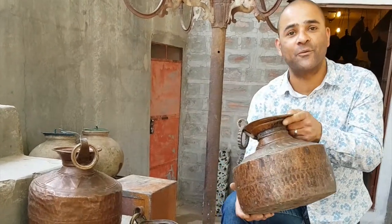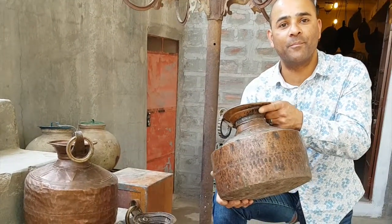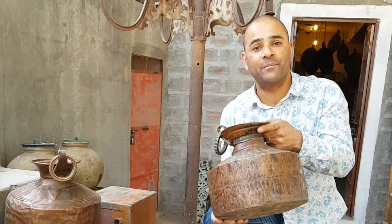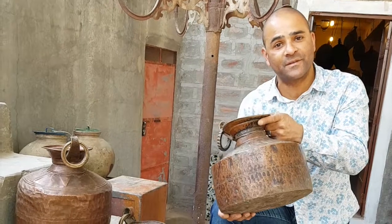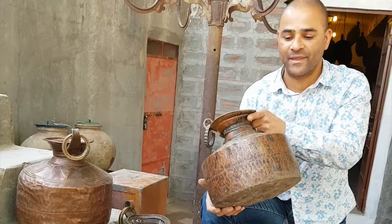So these are fantastic water-carrying copper pots. They're from the border of Nepal. Very unusual — never ever seen them before. The first time I've seen them, so I've got myself a small collection of them.